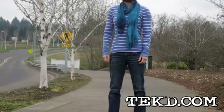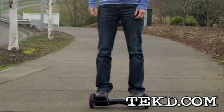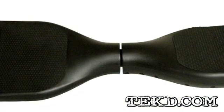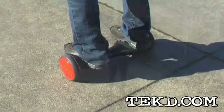The HoverTrax uses gyroscopic technology and accelerometers to keep a person in a standing upright position while it transports them both indoors and out. Each side of the HoverTrax tilts independently, and based on the rider's foot movement on the platforms, the HoverTrax will move forward, backward, turn, or circle.